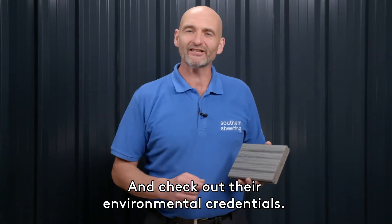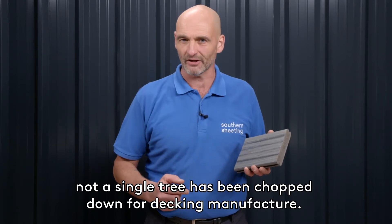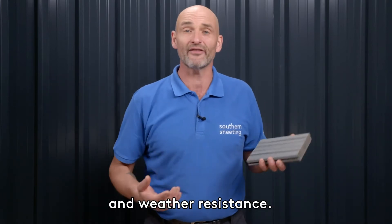Check out their environmental credentials. In Trex's 20-year history, not a single tree has been chopped down for decking manufacture. These boards feature a hard-wearing shell for maximum durability and weather resistance.